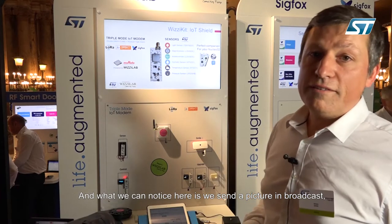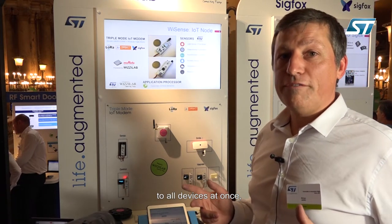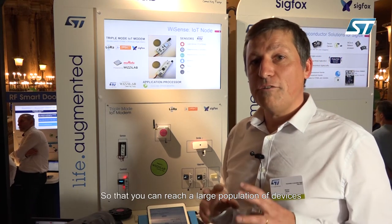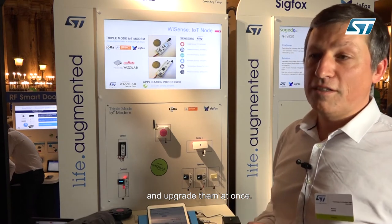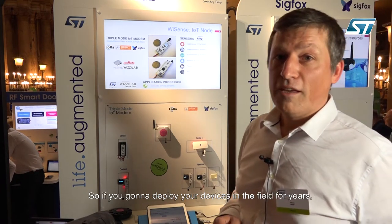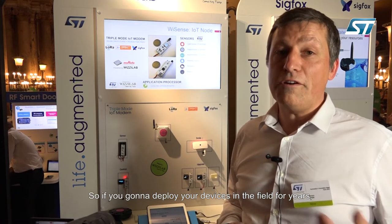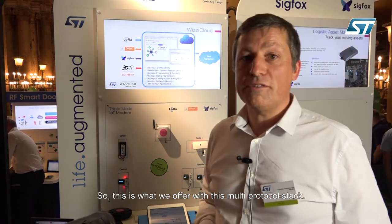What we can notice here is we send the picture in broadcast, reaching all the devices at once, which is very important when you do a code upgrade so that you can reach a large population of devices and upgrade them quickly. So if you're going to deploy your devices in the field for years, you better have a way to configure them remotely and a way to upgrade the code. This is what we offer with this multi-protocol stack. Thank you.